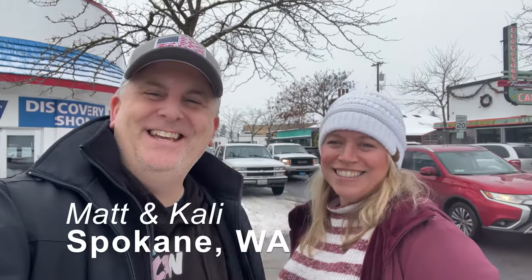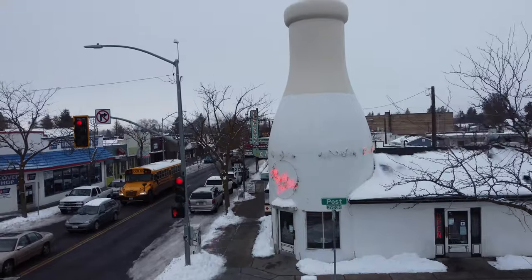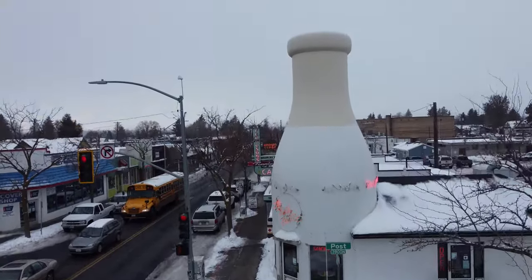Welcome to the Garland District in Spokane, Washington. This is a very eclectic, I would say artsy part of town, but nothing catches your eye more than this — the Garland Milk Bottle.